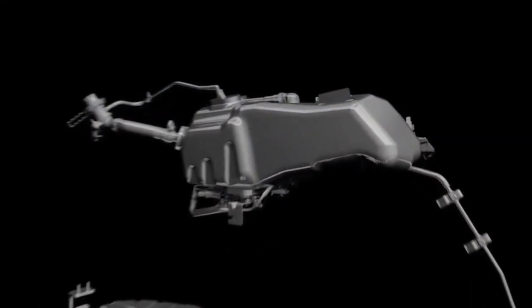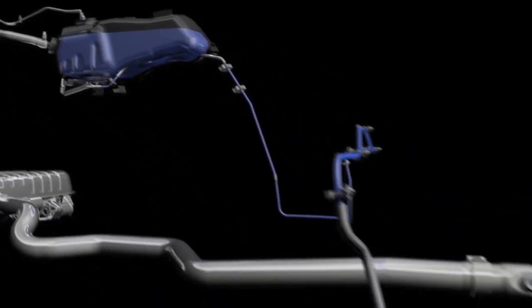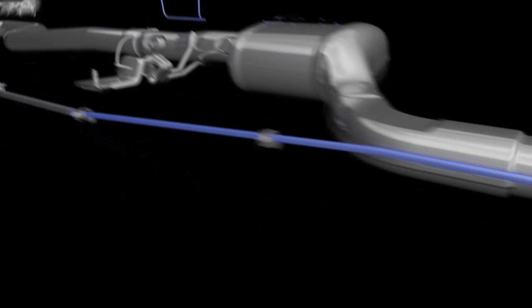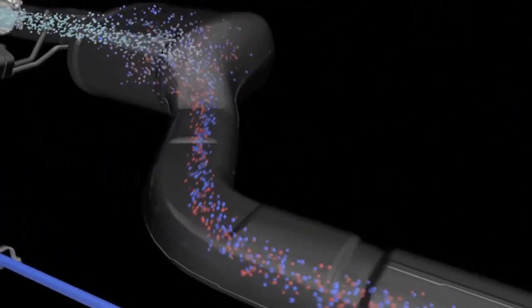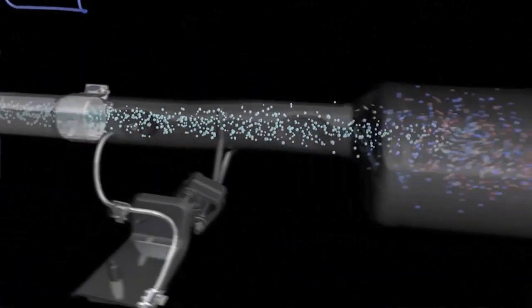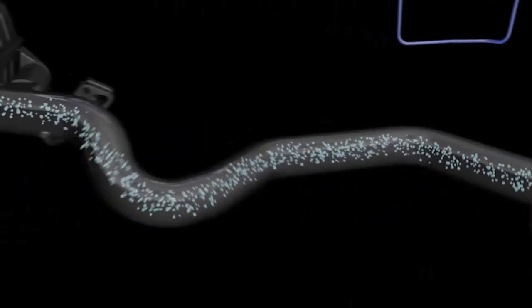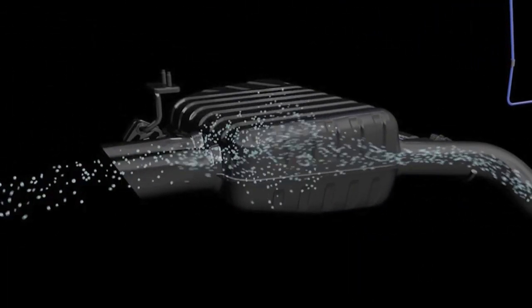So how does it work? A reservoir of diesel exhaust fluid is stored in the vehicle. This fluid is injected in small quantities into the exhaust system in varying amounts based on driving condition. As the fluid mixes with the engine exhaust, the oxides of nitrogen are chemically neutralized so that when the gases exit the tailpipe,